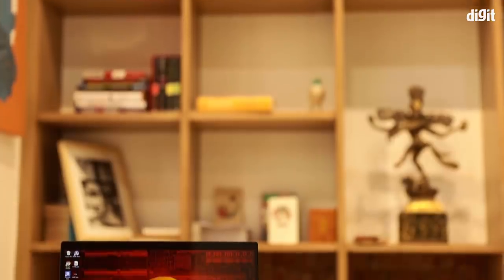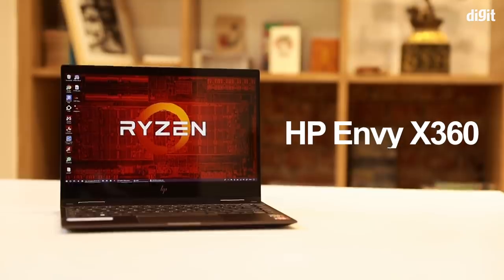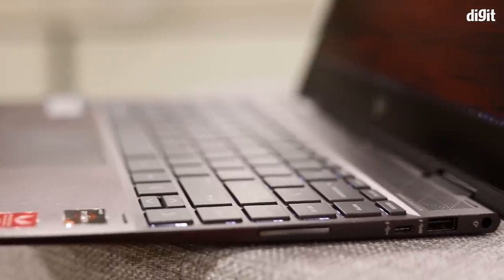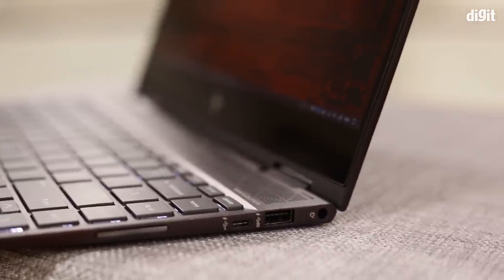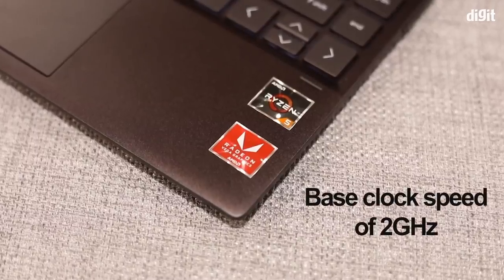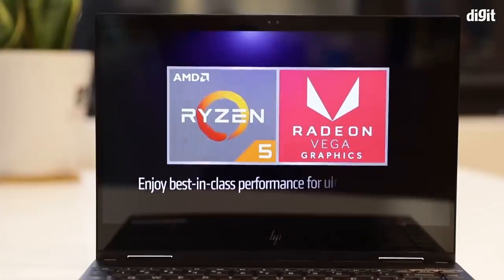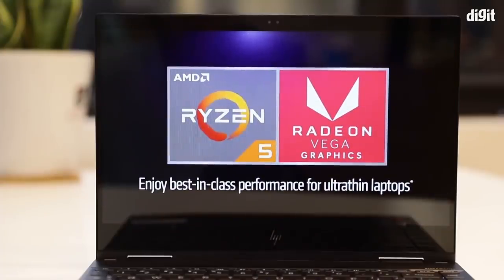However, ASUS convertibles aren't the only ones being powered by AMD. If you are in the market for something super slim without any compromise on performance, then the HP Envy x360 might be right up your alley. Packed inside a chassis measuring just 1.5 cm in thickness is the quad-core Ryzen 5 3500U. This chip has a base clock of 2 GHz which can be boosted up to 3.6 GHz without breaking a sweat. The Vega 8 graphics power not only a full HD touch-enabled display but also your editing applications.